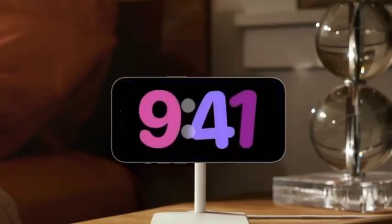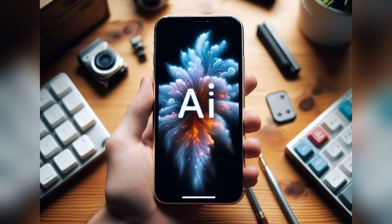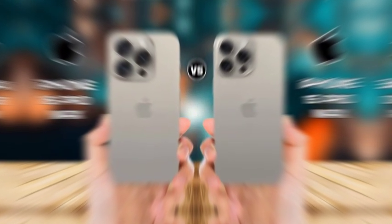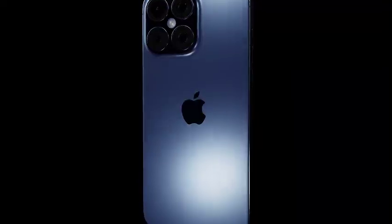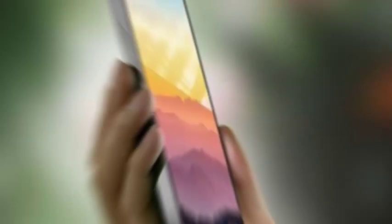The addition of a 12-megapixel telephoto lens with 5x optical zoom to the iPhone 16 Pro models represents a significant enhancement in zoom capabilities. This examines how the 5x optical zoom allows users to capture distant subjects with greater detail and clarity, and how this feature improves versatility for various photography scenarios, from wildlife photography to sports events.